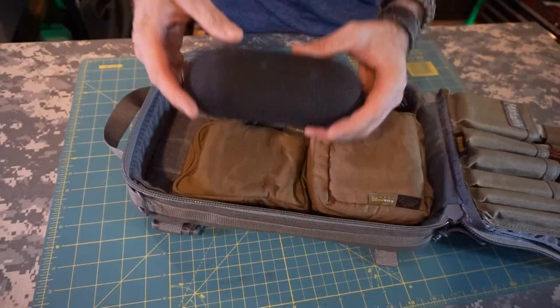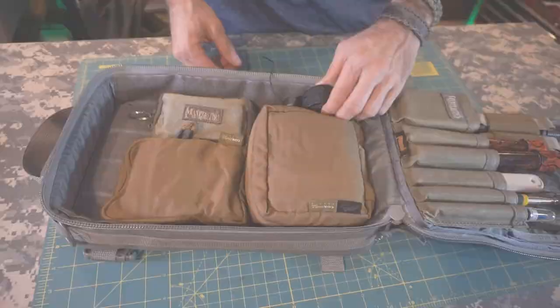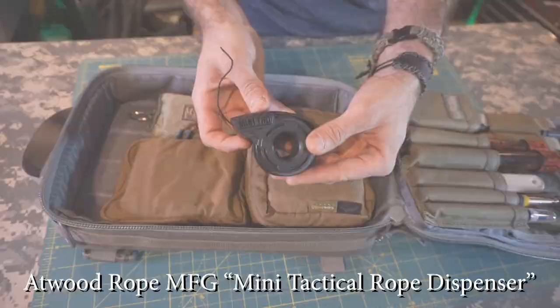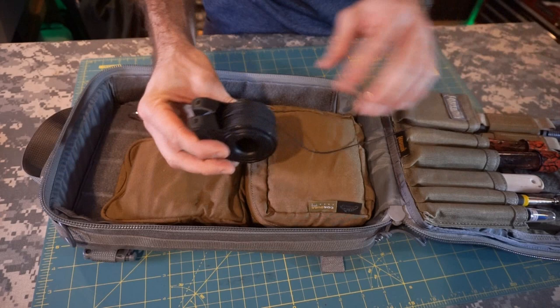Right in the top I have a sunglasses case with my clear safety glasses — I need to wear them at work, so having them on a daily basis is a must. Here I also have an interesting little spool of line — the mini TRD — with in excess of a hundred pounds of breaking force and I believe 150 feet of line on here. Just having some durable, capable line with me is a nice little bonus.